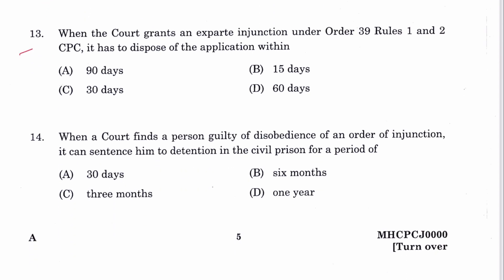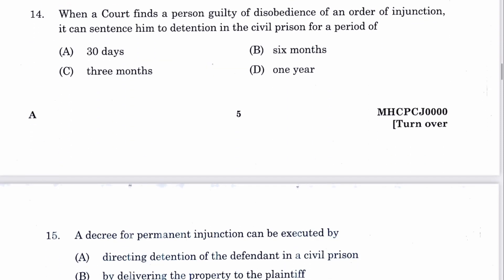Question 13: When the court grants an ex parte injunction under Order 39, Rules 1 and 2, it has to dispose of the application within 30 days. C is the answer, mentioned in Rule 3A of Order 39. Question 14: When a court finds a person guilty of disobedience of an order of injunction, it can sentence them to detention in civil prison for a period not exceeding three months. C is the answer, under Order 39, Rule 2A.